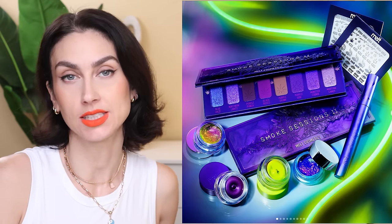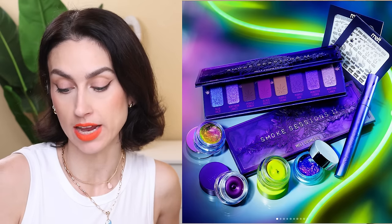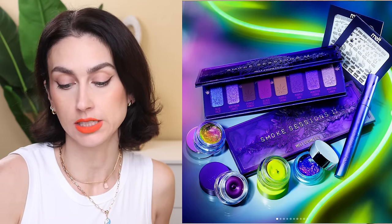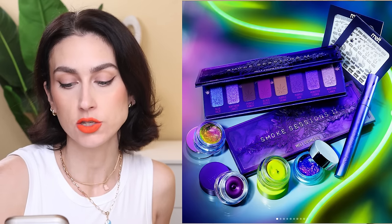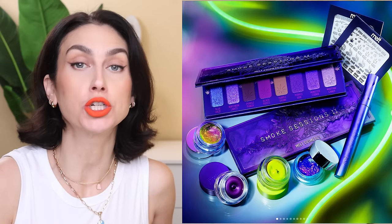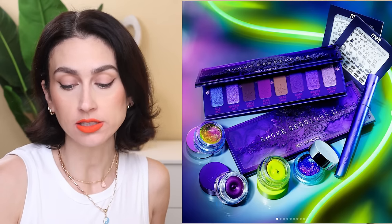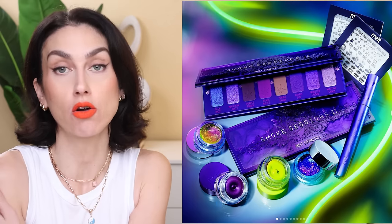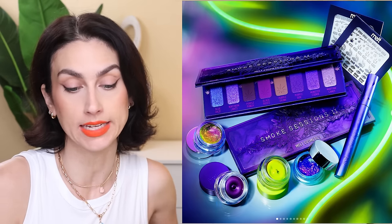Melt Cosmetics has released a new collection. They have in the past released collections every 4/20, and the day you're watching this is 4/20. They've released their Smoke Sessions 2 collection. It includes an eyeshadow palette for $48, the So High mascara for $24 — a waterproof mascara — two Metal Eyes cream shadow-type products for $26 each, two gel eyeliners for $22 each, nail decals for $4.20, a neon crossbody sling bag for $39, and a jersey long sleeve for $38. It's already available at Sephora and their website.